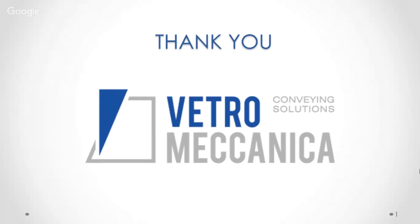It was my pleasure to participate. Thank you all for your attention. Bye.